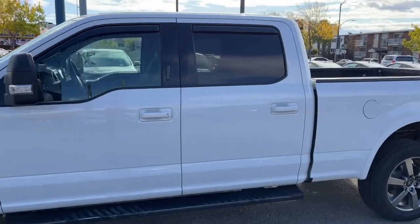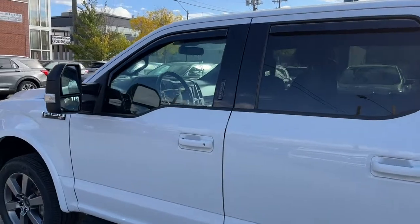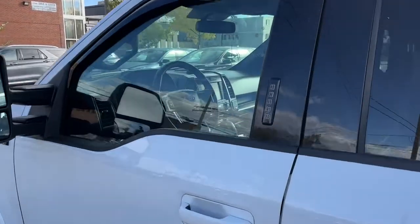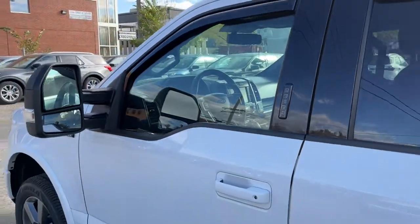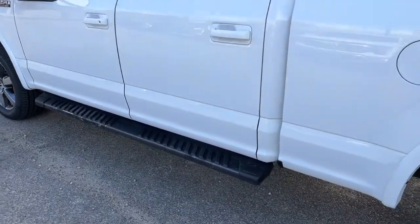This F-150 seats five passengers, two in the front and three in the back. It does come equipped with remote keyless entry with a keypad and also a remote start system. We have some black running boards here as well.